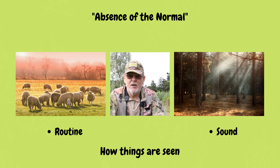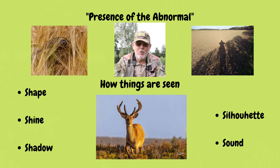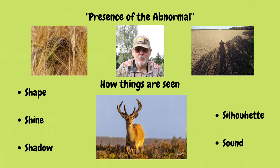It's when the normal becomes absent that you need to be switched on — something is going on. Then you're looking for presence of the abnormal: things that stick out in the field when observing, like shapes, sounds, shadows, and silhouettes. Are there animal tracks where there aren't normally animal tracks? Those can guide you towards your subject. It's really about absence of the normal and presence of the abnormal — looking for things that are abnormal.